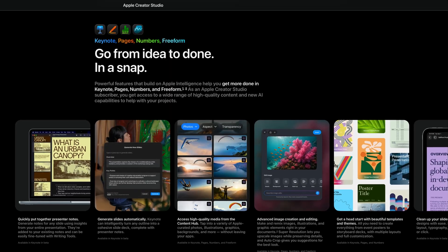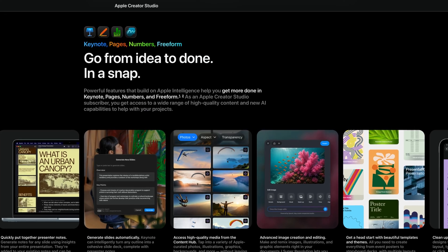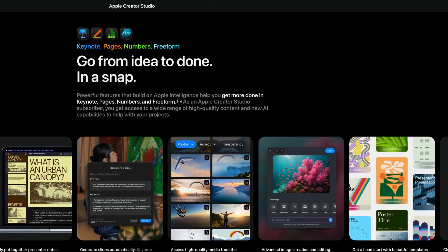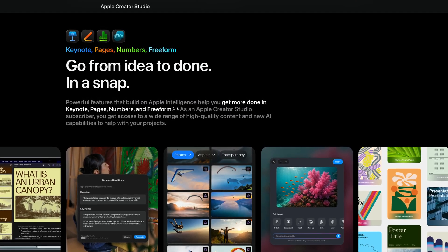Finally, Apple is adding what it calls intelligent features and premium content for free apps — Keynote, Pages and Numbers, with Freeform joining later. These are apparently extra features on top of what is already available, so users of the free versions of these apps aren't losing anything if they don't go for this subscription.